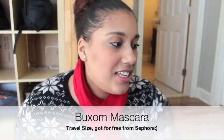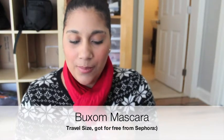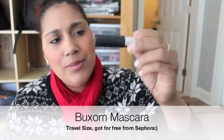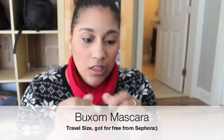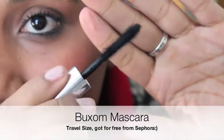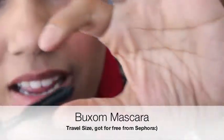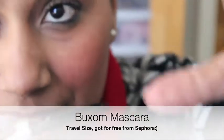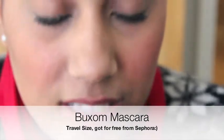The next thing I have is a travel size mascara by Bare Essentials. As you can see, the label is all rubbed off because I've carried it everywhere. This is the wand — it's thinner in the middle and then fans out, so you can get into the outer and inner corners of your eyelashes. It's just amazing.